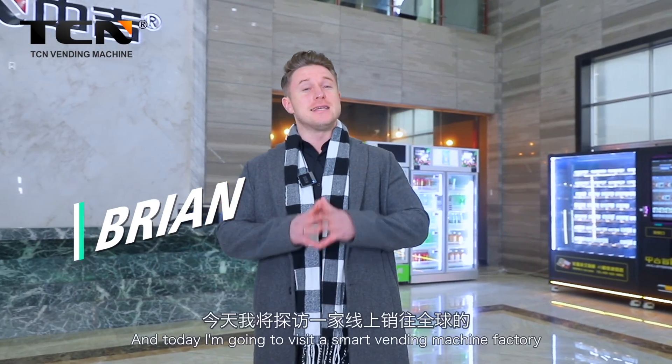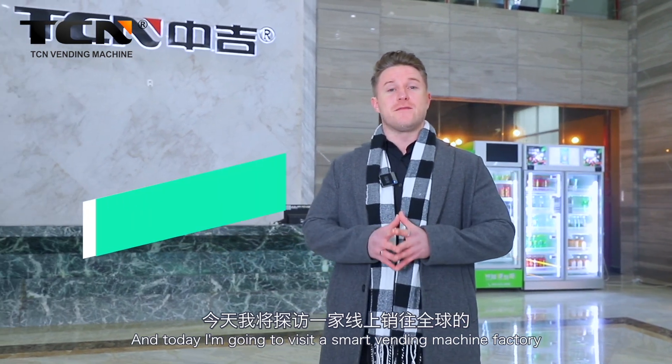Hello, I'm Brian, and today I'm going to visit a smart vending machine factory going global online and explore their changes in the contactless economy.